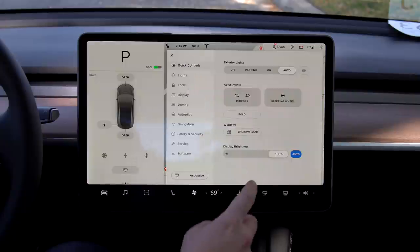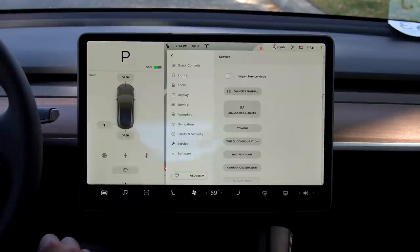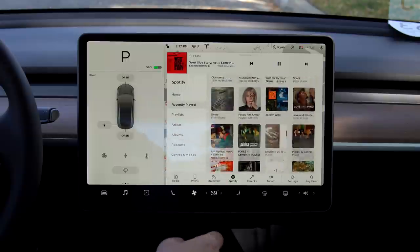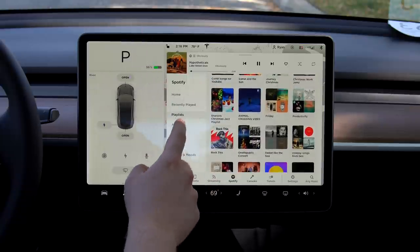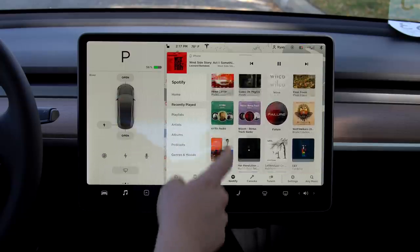Also on the display, you have your settings, which includes quick controls, lights, locks, display settings, driving settings with different steering modes, autopilot settings, navigation, safety, service, and software settings. At the bottom, you'll see your glove box button — the only way to open the glove box besides a voice command. Music integration is one of my favorite parts of this car. You have built-in integration for FM radio, your phone, streaming from Slacker, Spotify, Karaoke, and TuneIn. Spotify was improved a lot last year through software updates, adding the ability to see recently played user playlists and have a full Spotify experience without ever needing to touch your phone. If you prefer Apple Music or another streaming platform, phone integration is very simple and quick. You can also connect your phone to sync calendar events, calls, and receive and send text messages with a pretty robust voice command system.